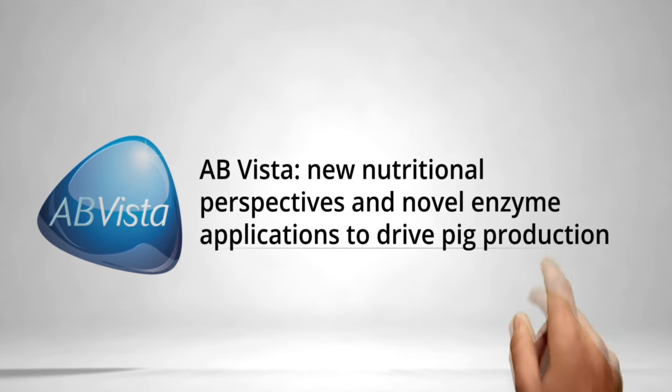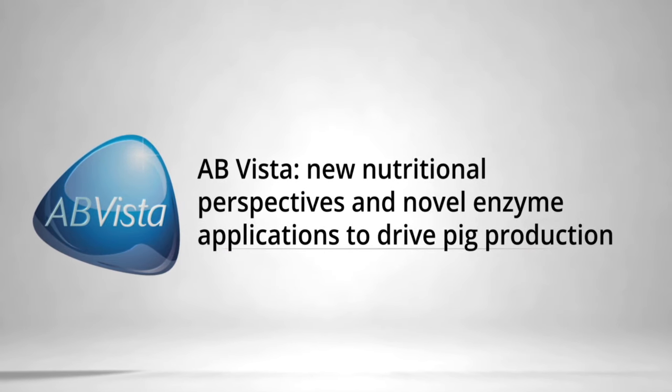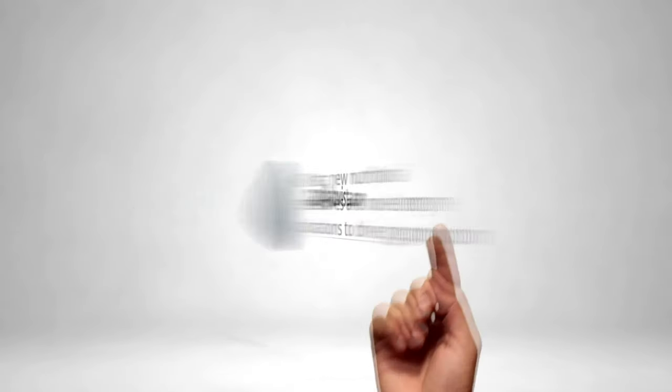AB Vista is an animal nutrition technology company offering innovative products and new applications for the swine industry. The combination of AB Vista enzymes, technical services and nutrition expertise provides the industry with new opportunities to further improve production efficiencies. Fiber is receiving renewed interest due to its influence on the microbiome, and AB Vista has introduced a Stimbiotic targeted to improve fiber digestion. To request access, contact NAM at ABVista.com.